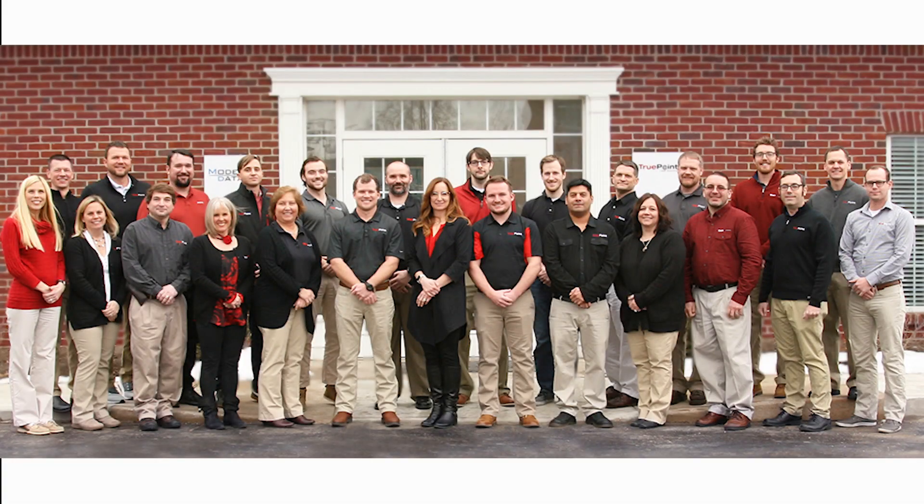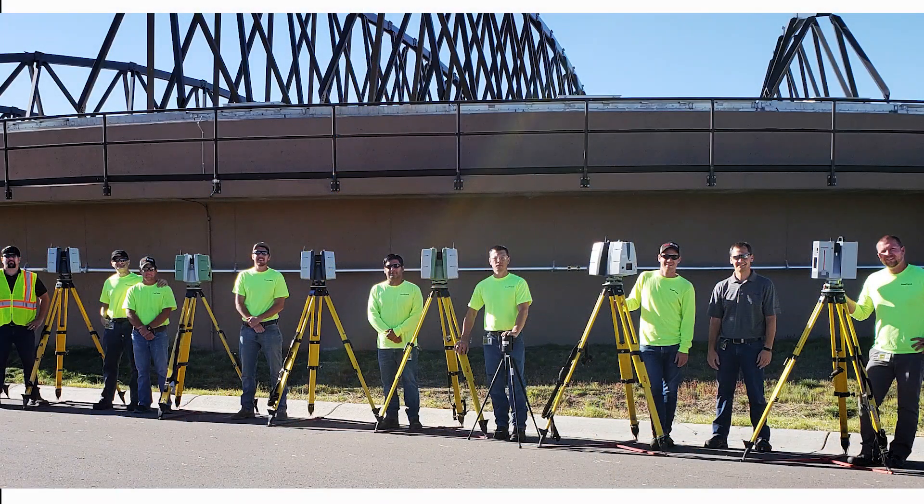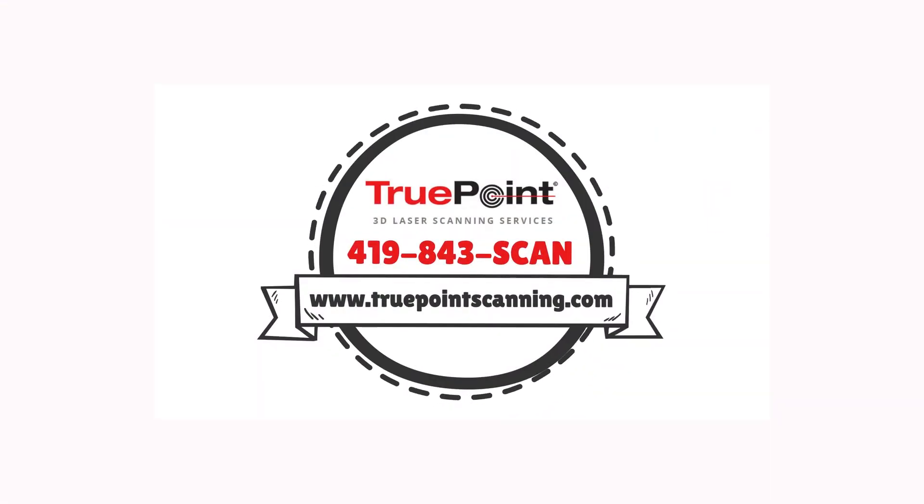At TruePoint, we possess the passion, experience, resources, and capabilities to provide a complete range of 3D laser scanning services. TruePoint 3D Laser Scanning. Contact us today.